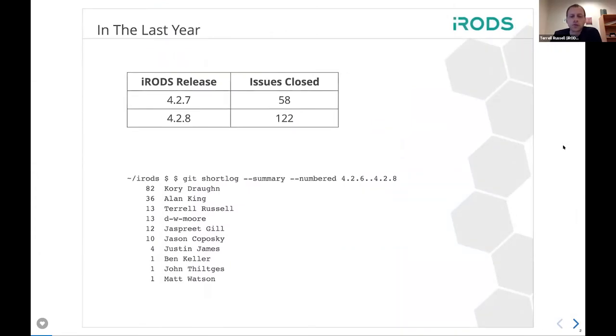First off, we have had two core releases this year: 4.2.7 and 4.2.8. Each one of these issues listed here — 58 and 122 — represent a real thing that someone has found or tried to do and either could not do or found an issue with. These are legitimate items that have been added or fixed in iRODS in the core, representing a full year of work even though it's only 180 items.